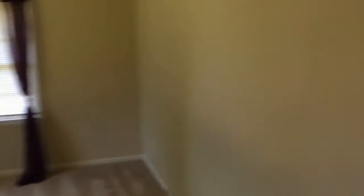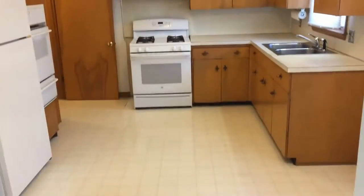Starting off in the family room — on the other side of the family room is the kitchen.